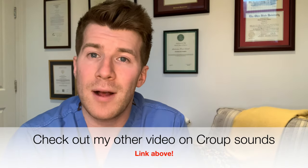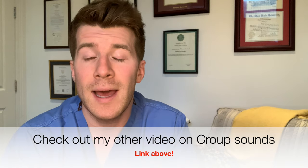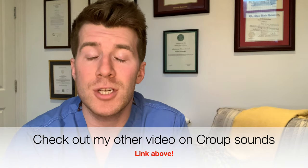It could also be due to croup, which is also an infection of the upper airway where the child gets a barking cough — I've talked about this in one of my other videos and included some classic croup sounds which you might want to check out after this video. It could also be due to anaphylaxis, where the child has an acute life-threatening reaction to something such as peanuts, for example.